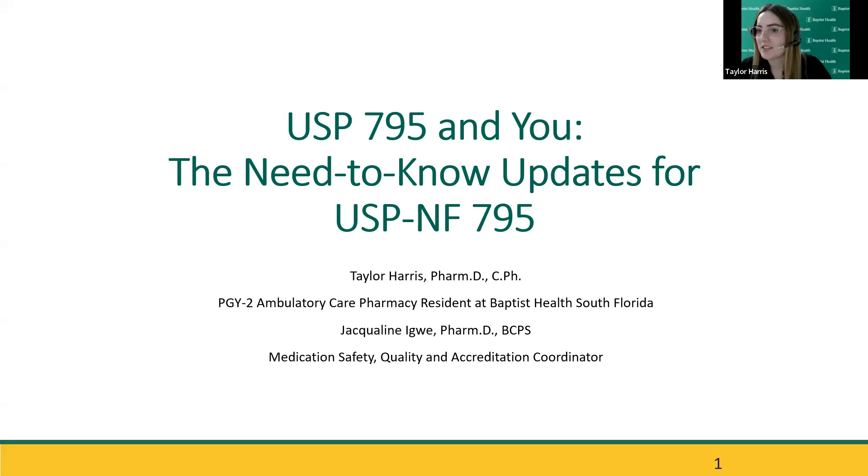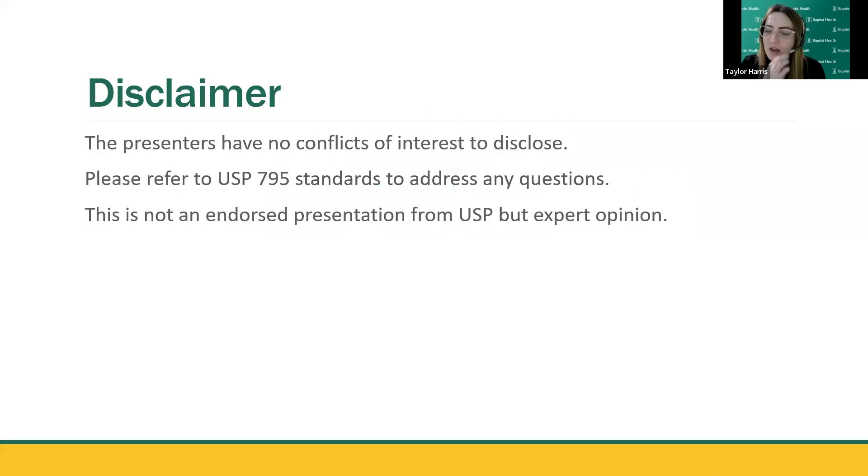Thank you guys for being here. I know it is Thursday evening and we're all wanting to eat, so I will try to make this as brief as possible but get you as much information as possible. Today's topic is USP 795 — the need-to-know updates. As Benjamin mentioned, Jacqueline, my mentor and preceptor for med safety, was supposed to join me, but she did deliver a baby last week. As a disclaimer, we have no conflicts of interest to disclose. Please refer to USP 795 standards to address any questions, and this is not an endorsed presentation from USP, but an expert opinion after many hours of analyzing the content and consulting with USP.